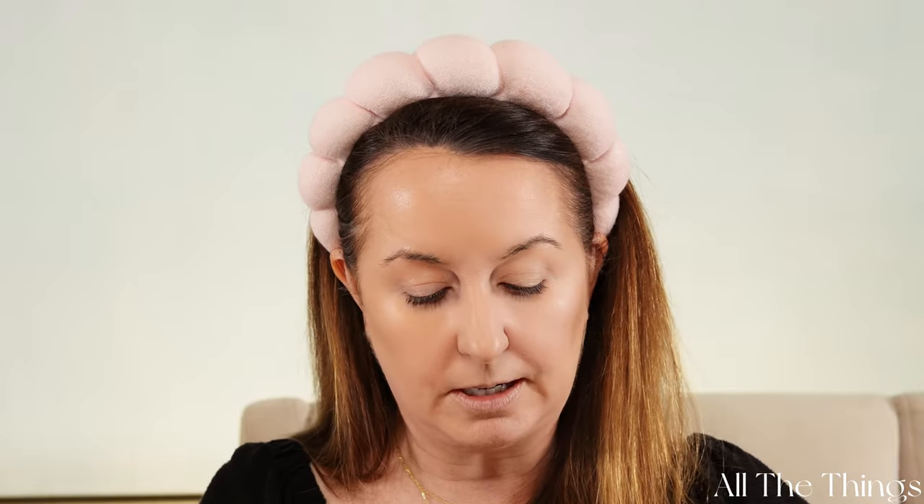These two are not the same color, so from a color perspective it won't look like a dupe, but the style, the way you apply the product, and the finish look very, very similar. Let me put them next to each other so you can see.